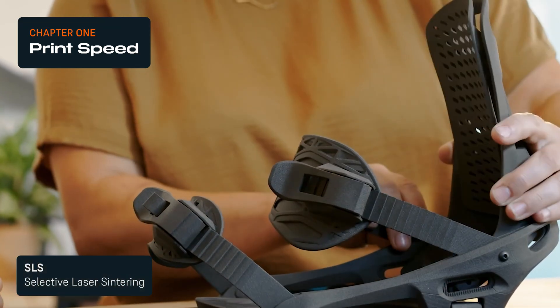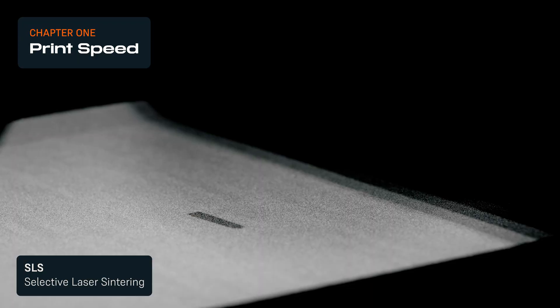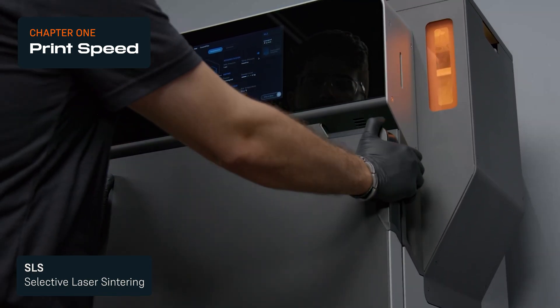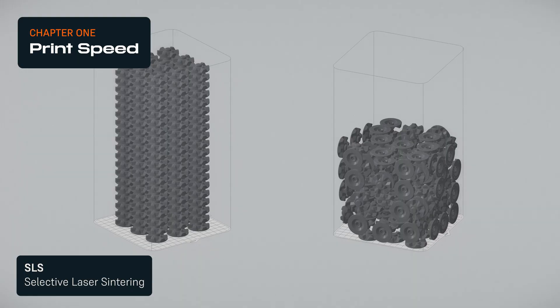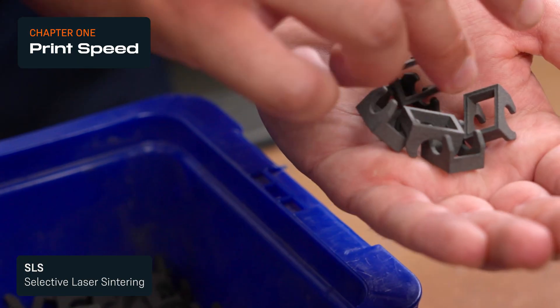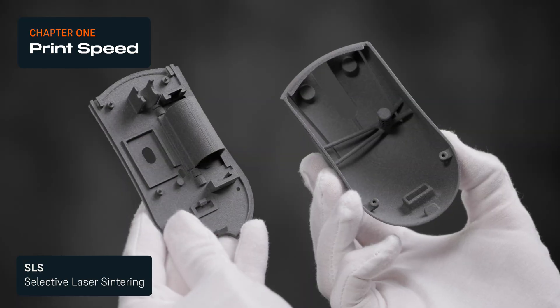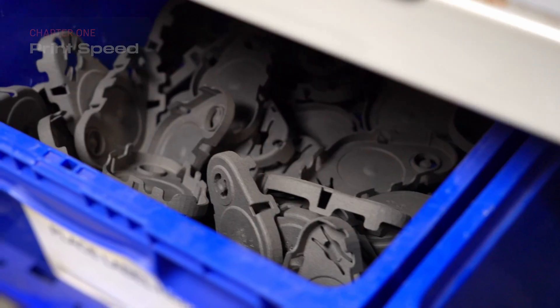An individual SLS 3D print job typically takes hours longer than either FDM or SLA, as the printer needs to heat up before printing and cool down after. However, the SLS process allows for nesting many parts into a single build, so jobs with many parts can take very little time on a per-part basis. This makes SLS slow for one-offs, but very fast and efficient for batch production.